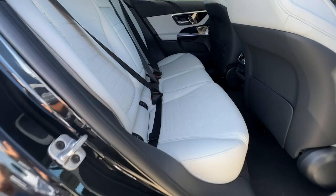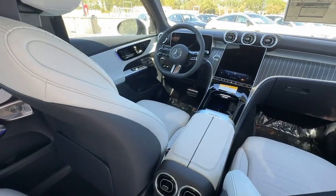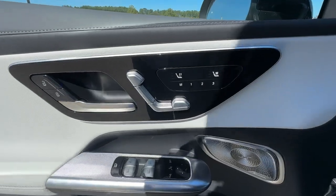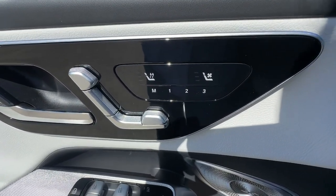Keyless entry, power lift gate, wood grain interior trim, backup camera, power passenger seat, satellite radio — luxuriously refined, seriously capable.